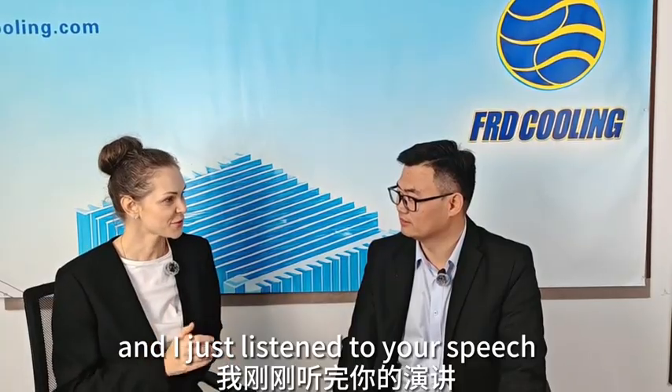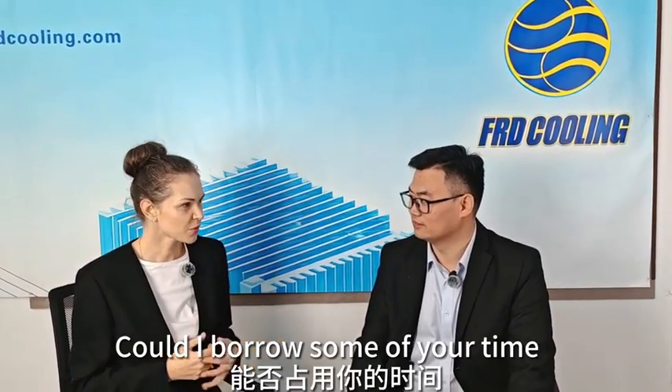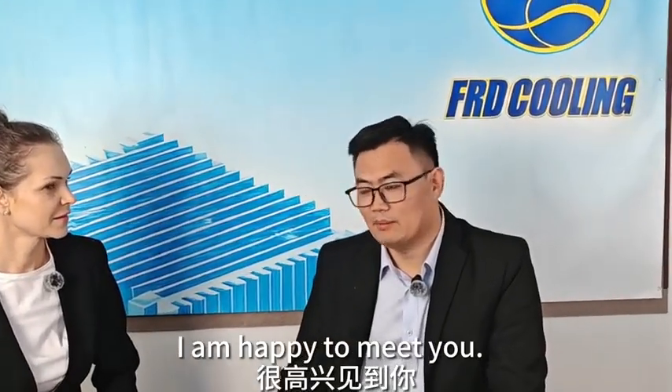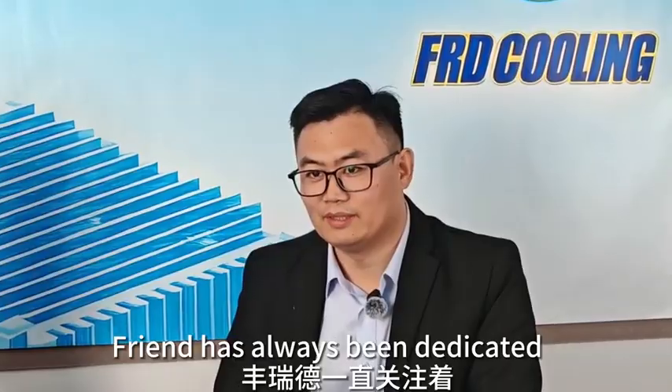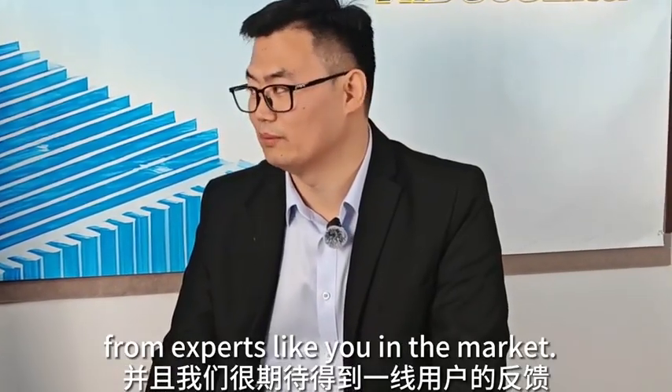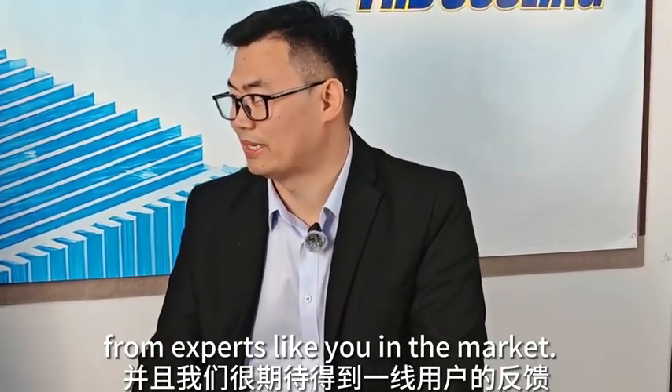Director Jeffrey, good morning. My name is Lena and I was just listening to your speech on cooling technology and found it very insightful. Can you please spare some of your time for a more in-depth discussion? Yes, definitely. Lena, I'm happy to meet you. Friend has always been dedicated to the data center industry and we are really glad to get feedback from experts like you in the market.